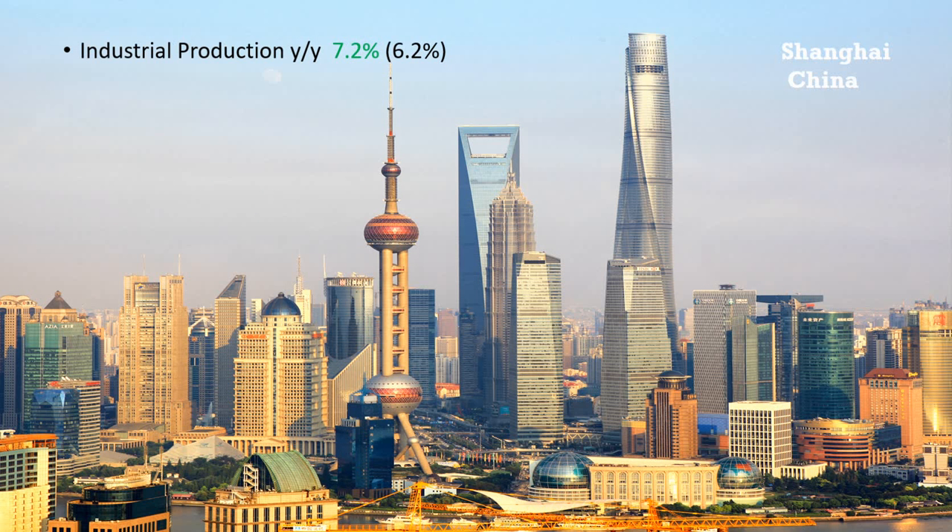From China, the other major news, we saw production numbers coming in better than the forecast at 7.2% compared to the 6.2%, and that did assist our own Aussie dollar a little, as we rely heavily on the economic situation from China.